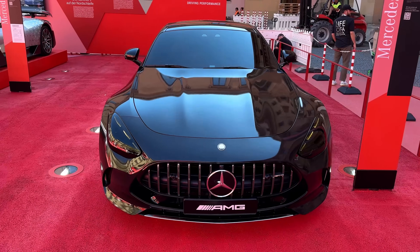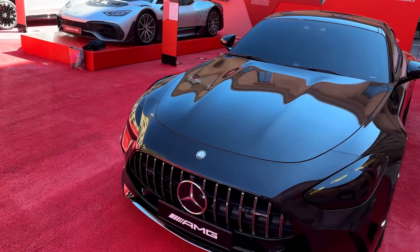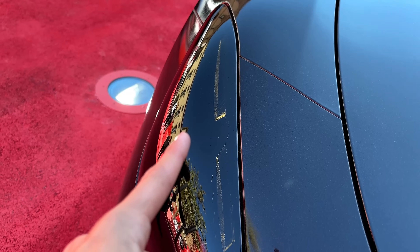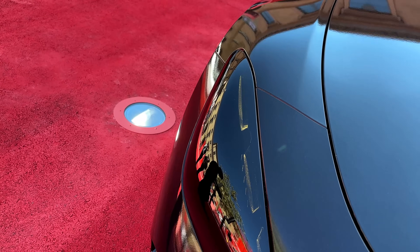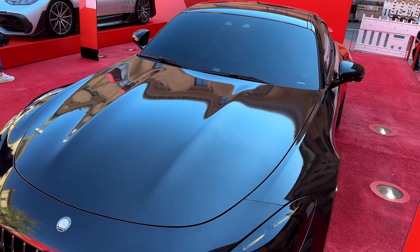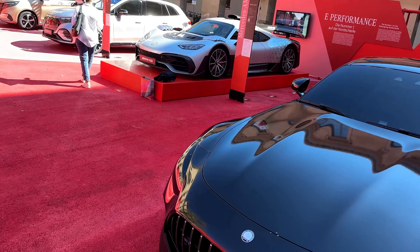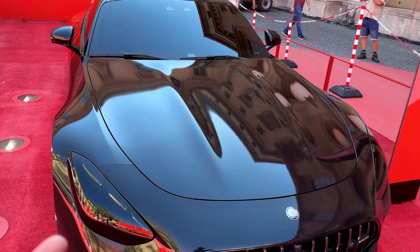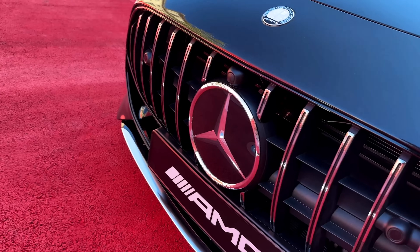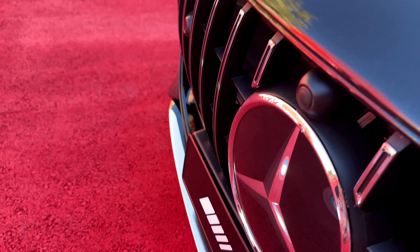Starting with the front specifically — we have the GT 2-door with tinted headlights. As you get a closer look at the headlamps, you can see these are fully tinted. You can see the three-dot LED GT-specific headlights, but fully blacked out, which looks amazing with the black exterior finish. We have the AMG-specific Panamericana grille finished in chrome with the AMG badge and the Mercedes-Benz 3D emblem.